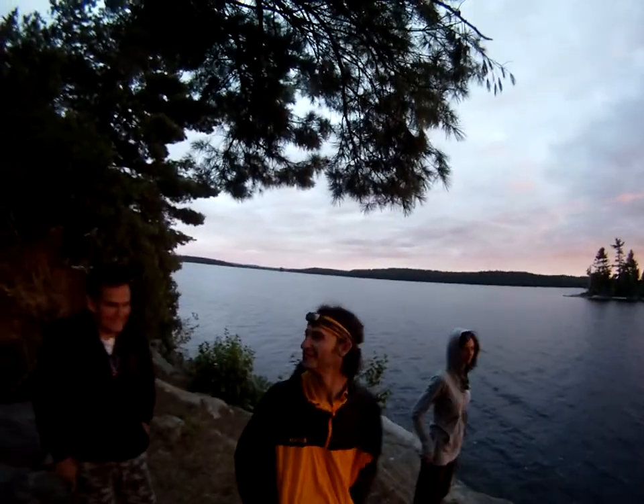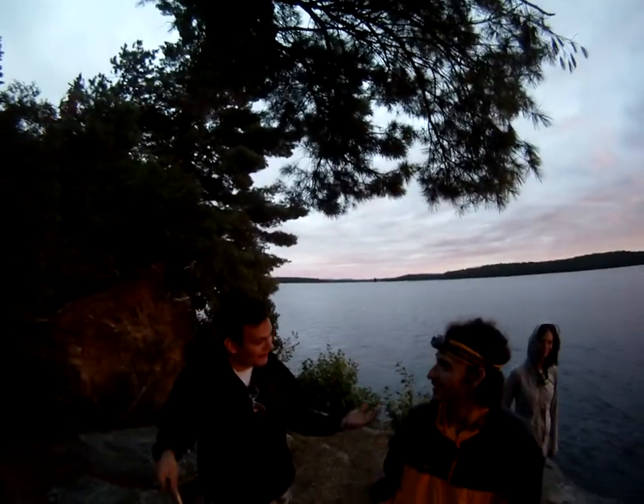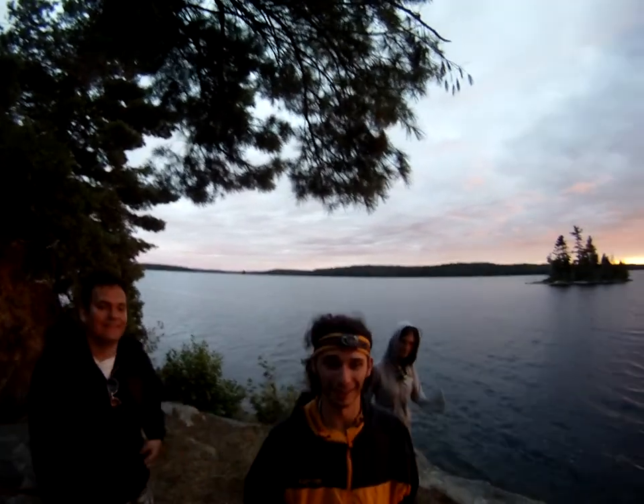Is it on? Yeah. Every video is going to start late. So this is where... This is Algonquin Park? Yeah, yeah. And we're on Hershey Island.